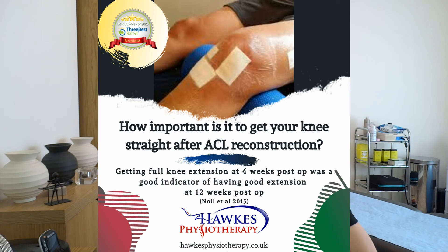What the study found is that if you had good knee extension at four weeks, you would have really good knee extension by 12 weeks. Whereas if you weren't achieving it by the four-week point, you were more unlikely to get that knee straight in the longer term — showing there's essentially a four-week window.